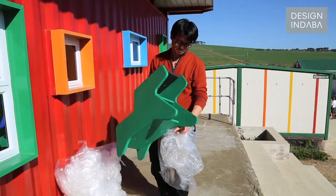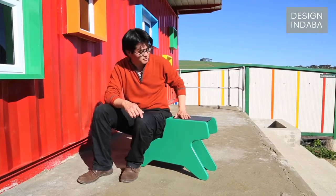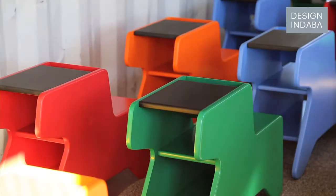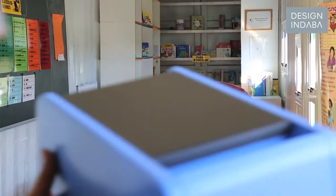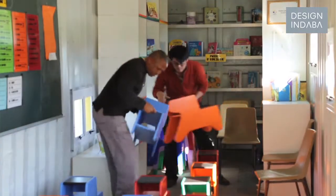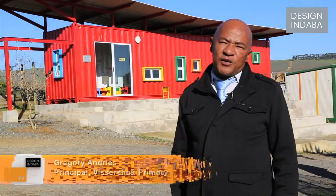After several prototypes — including my kids taking the prototypes to bash around and test them — we've got the final product here today. We delivered 30 of these to the container classroom. I'm Gregory Andres, principal of Visser's Hook Primary School, and we're all excited about the delivery of the 30 pony desks that we're going to use in our new library.